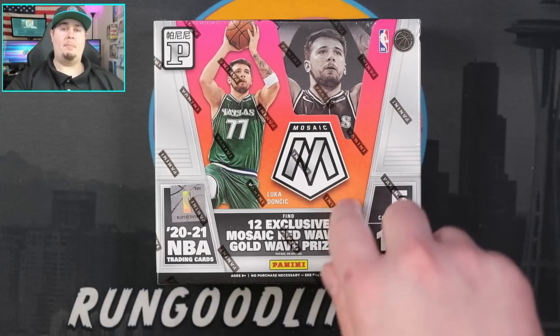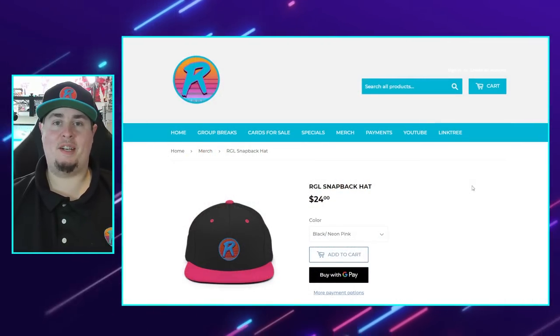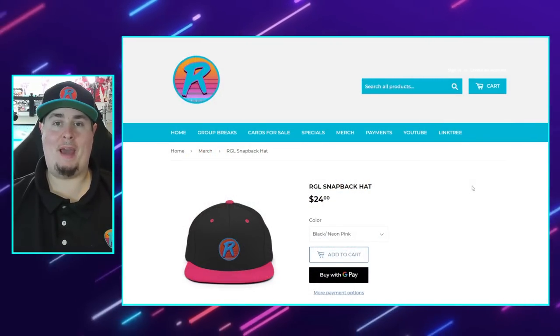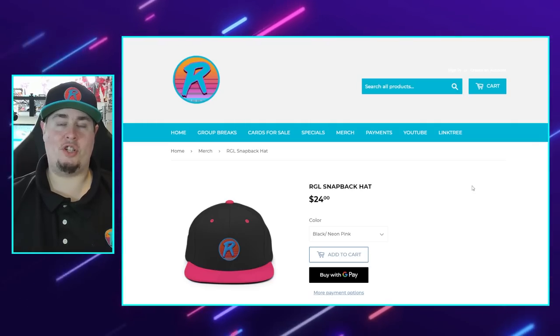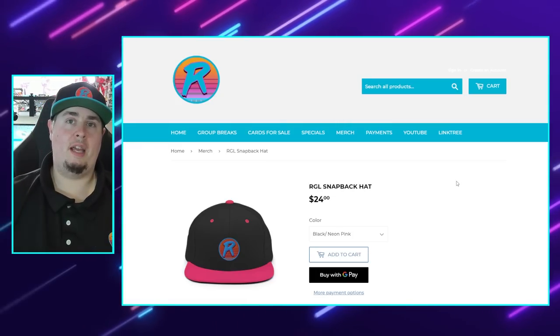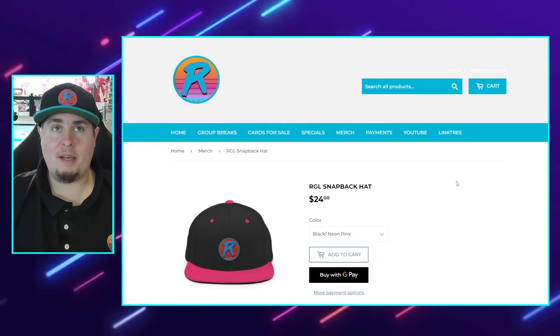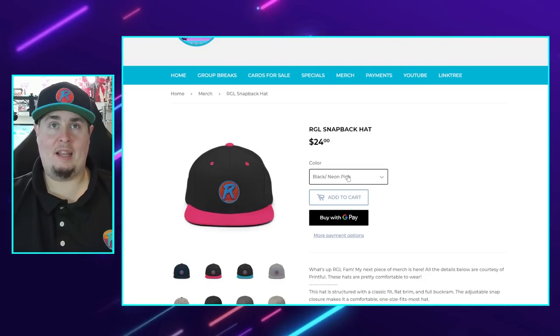We'll run that random, and you can probably skip ahead about five minutes if you're not interested. Before we get into the random to determine who is going to be in the member battle video, I did want to let you all know that my latest piece of merch is now available on the website, rungoodlife.com. I'll drop the link in the description — you can finally pick up an RGL hat.